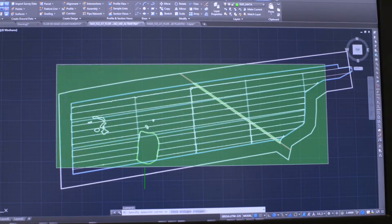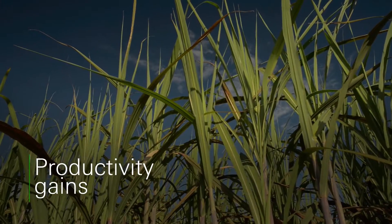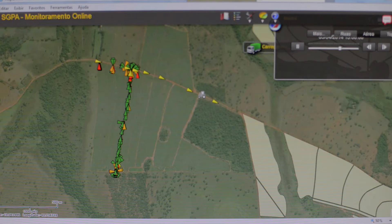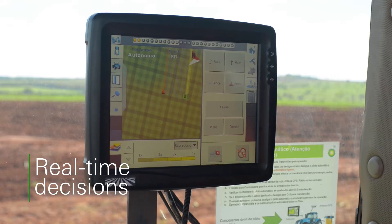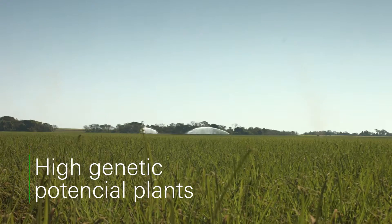Geo-referencing also ensures constant development in sugarcane productivity over time by data analysis. Our know-how will soon enable real-time decisions and growth of high genetic potential plants for even more efficiency.